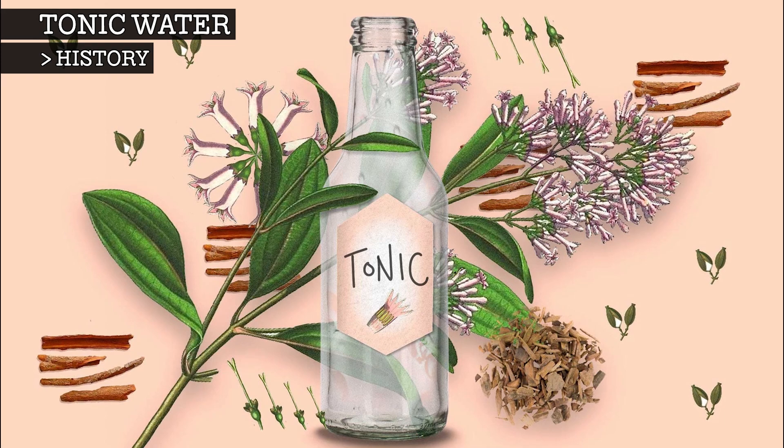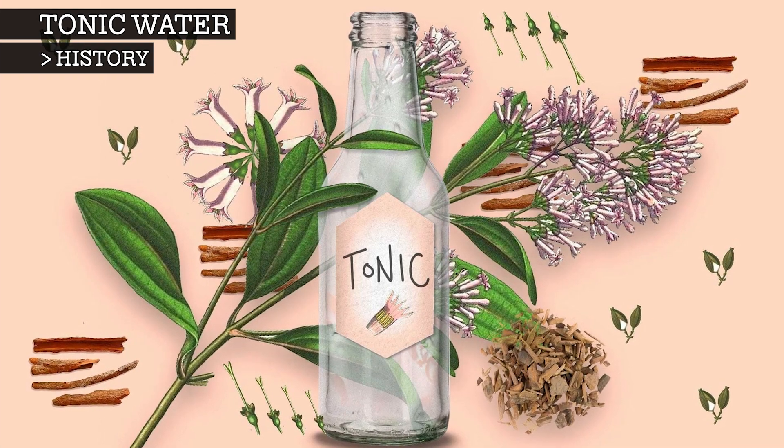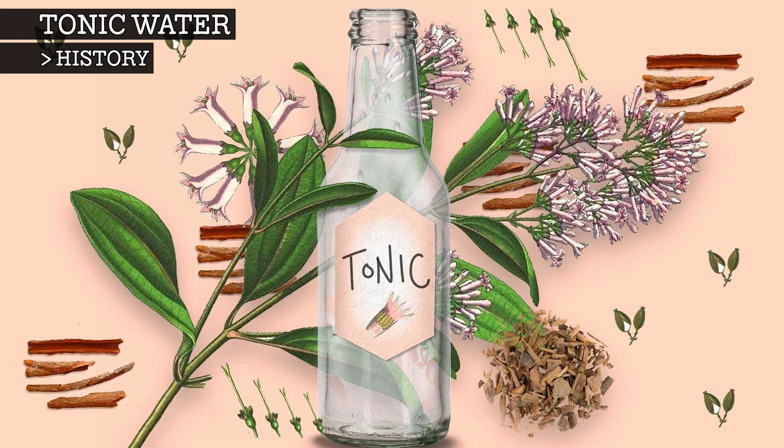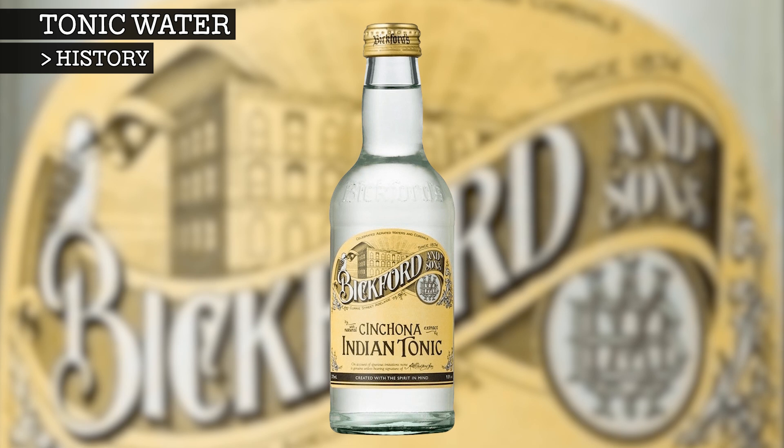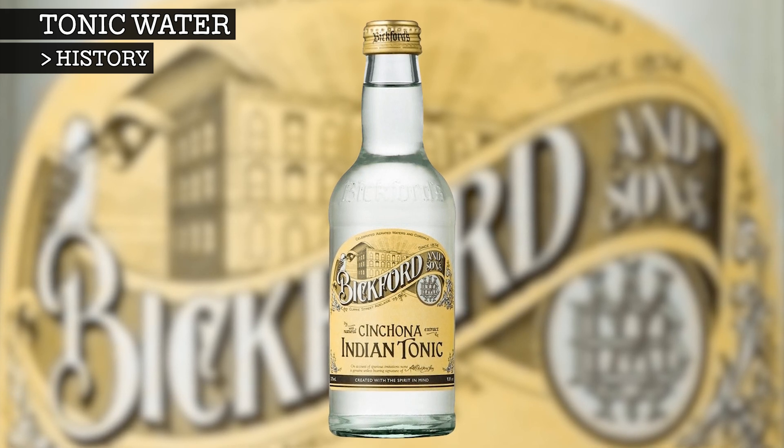Bottles of sweetened quinine water soon appeared to be drunk with or without the alcoholic gin. This was the first tonic water, or Indian tonic water.